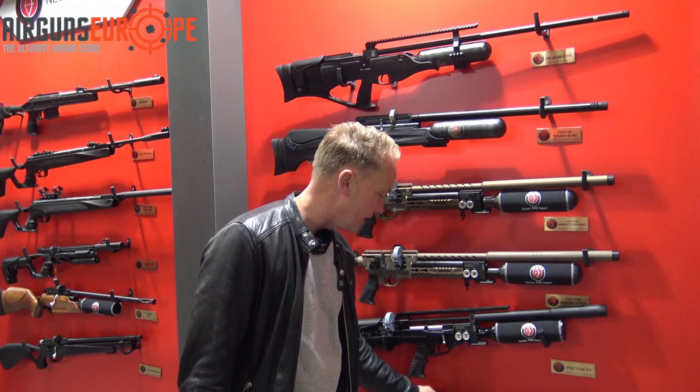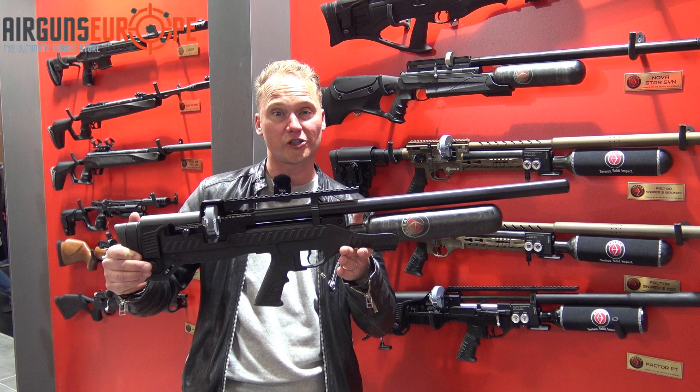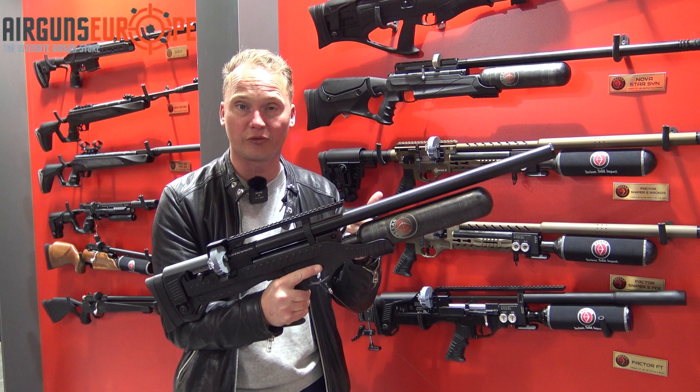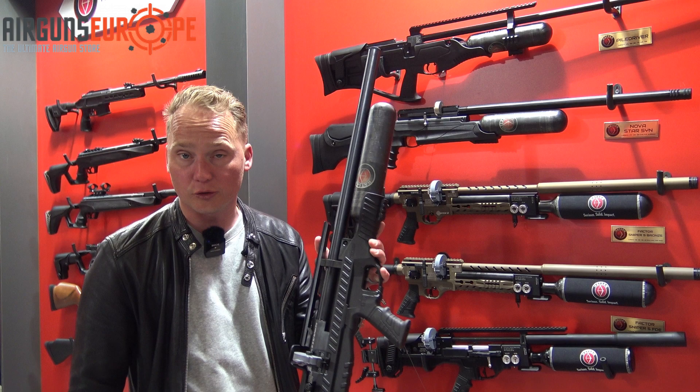We're at the Hudson booth. Last year they introduced the Hudson Blitz bullpup — up until then we already sold the normal Hudson Blitz, which was a fully automatic PCP rifle. Then they made a bullpup version which is way more compact. We sold lots of these rifles in 5.5, 6.35, and 7.62 caliber. At the moment the 7.62 is sold out, but a new shipment is coming in March.